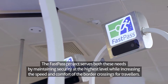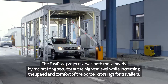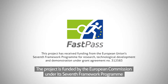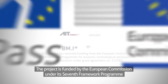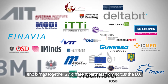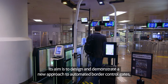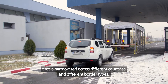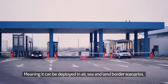The FastPass project serves both these needs by maintaining security at the highest level, while increasing the speed and comfort of the border crossings for travellers. The project is funded by the European Commission under its seventh framework programme and brings together 27 different partners from across the EU. Its aim is to design and demonstrate a new approach to automated border control gates that is harmonised across different countries and different border types, meaning it can be deployed in air, sea and land border scenarios.